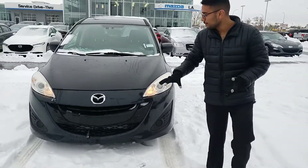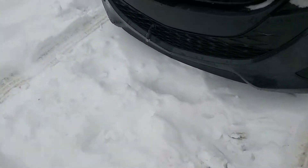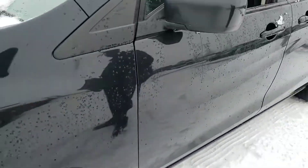Hey Gill, this is Gurpreet from LA Mazda, here for a 2014 Mazda 5. Starting off at the front, this vehicle does actually come with a block heater, which is good since a lot of pre-owned vehicles actually don't. Moving around to the side, you actually get alloy wheels on this vehicle, which are much nicer than the hubcaps usually offered.